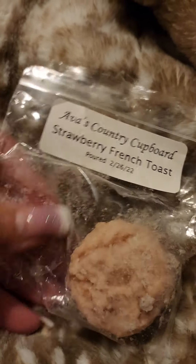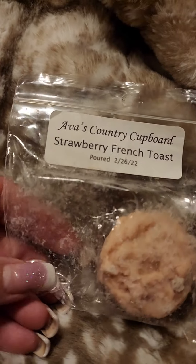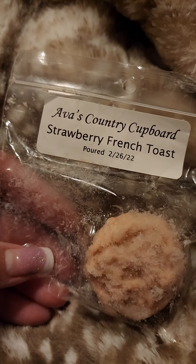I'm working on this Ava's Country Cupboard Strawberry French Toast. I have one of these cute little rugged, bumpy pieces — the other one is pink. Going in my bedroom warmer. This is really strong and bakery, French toasty, strawberry-ish.